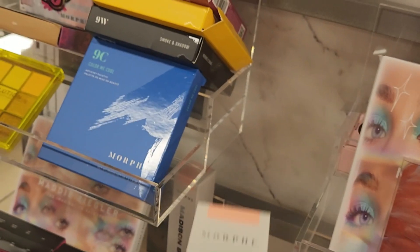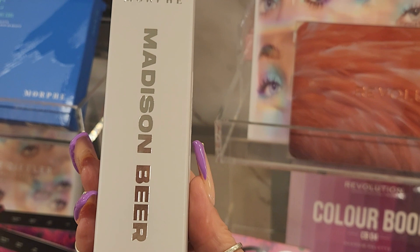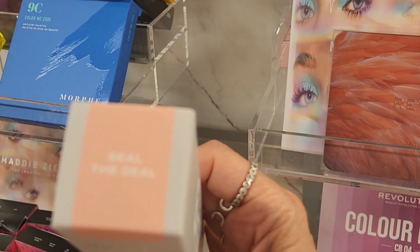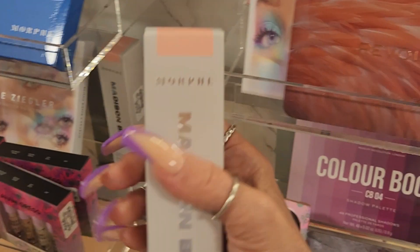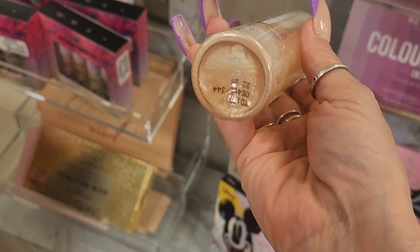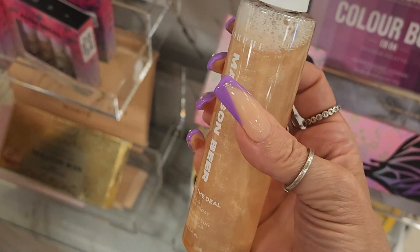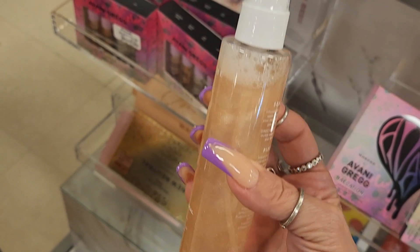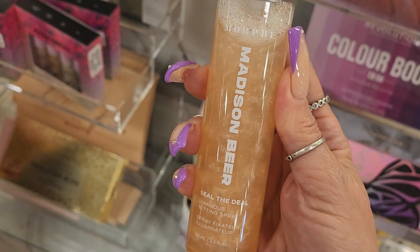The only thing I found new at Marshalls is this - it's from Murphy and Madison Beer. This is a luminous setting spray in the shade 'Seal the Deal,' and it's $7.99. There are two and I think they're the same shade. It looks kind of glittery, which I think is why it's called luminous. I have not tried this - I don't know if it puts glitter on your face or just gives you a beautiful luminous glow. Let me know if you've tried it and if it's glittery or not, but it looks very pretty.